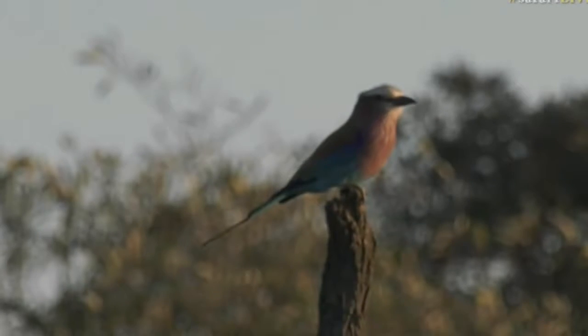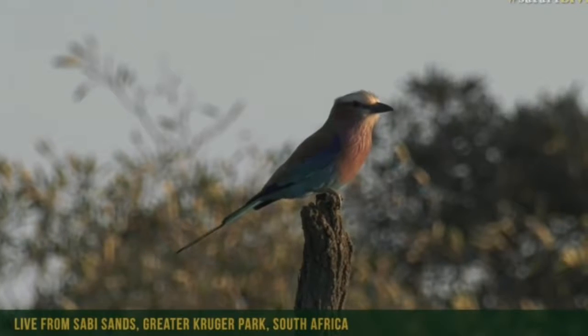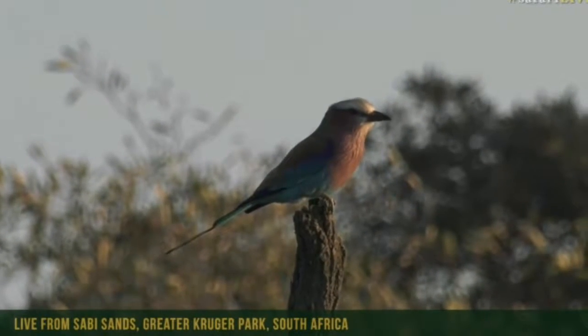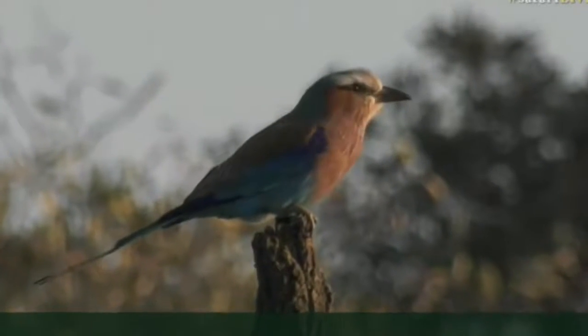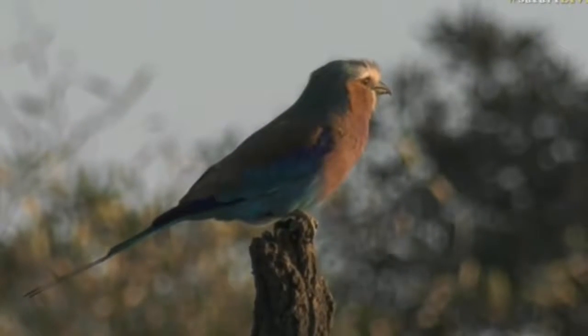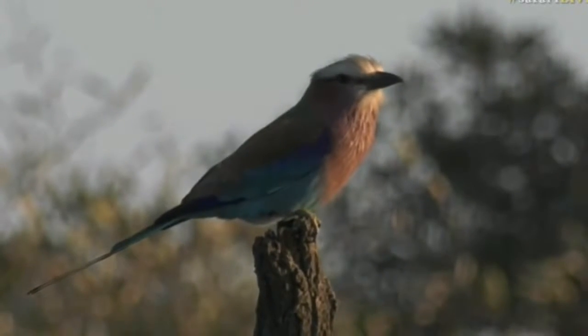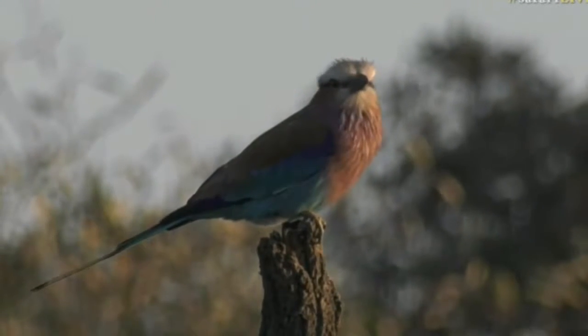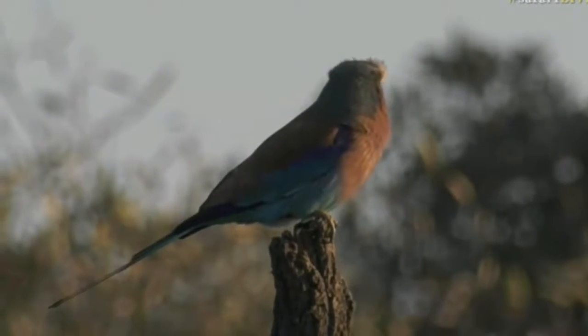Lilac-breasted roller — you can see it's got a very pinky lilac chest with those little white streaks and then the turquoise body. Unfortunately we're on the wrong side of the light, but I was hoping that maybe it might take off and we'll be able to see those electric blue wings as it does. Isn't that fantastic — well done, Seb, that's very nice.